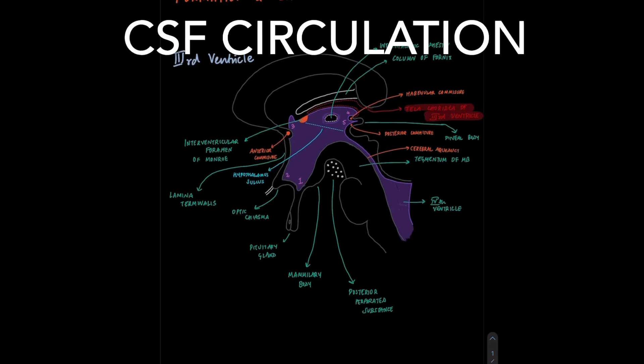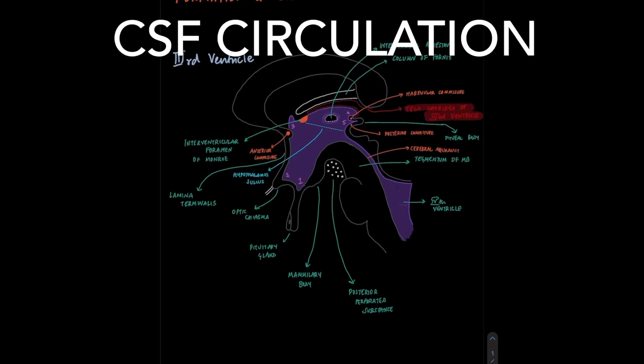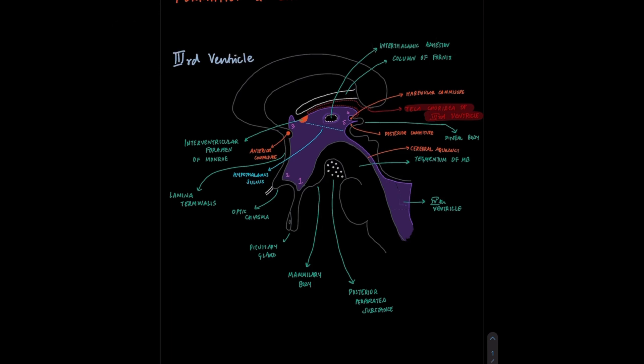Cerebrospinal fluid is a clear, colorless body fluid found circulating within the cavities, cisterns, and subarachnoid space of the central nervous system. It is formed at a rate of 500 milliliters each day and is majorly formed by the choroid plexus of the two lateral ventricles. Apart from that, it is also formed from the choroid plexus of the third and fourth ventricle and from the ependymal cells lining these cavities. A small part of it also comes from the brain through the perivascular spaces. The fluid circulates mainly in the four ventricles of the brain as well as the central canal of the spinal cord.